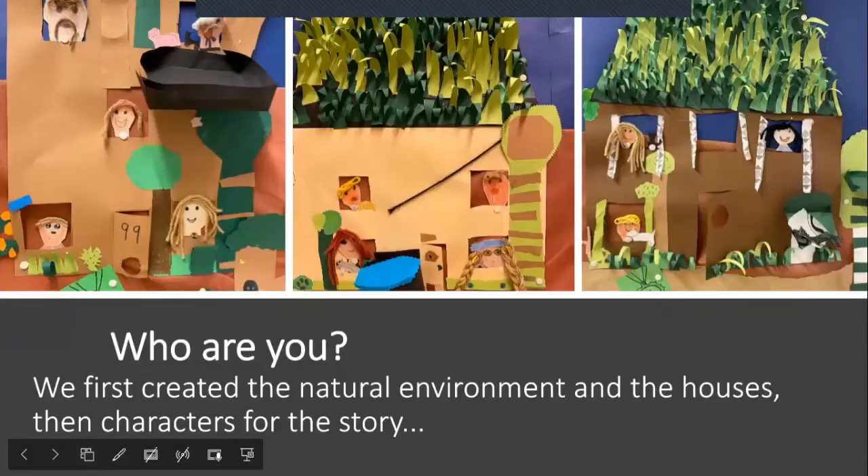Then came the 'Who are you?' question. In this nature center storyline, we first created the natural environment and the houses, but then came the characters for the story.